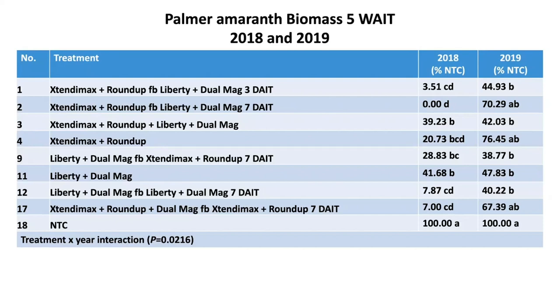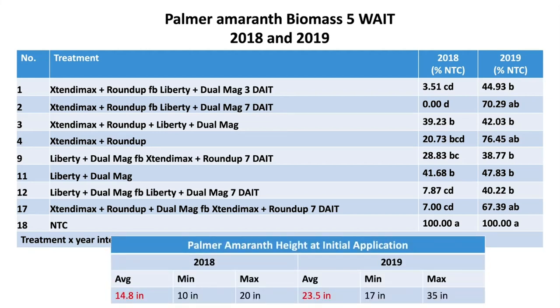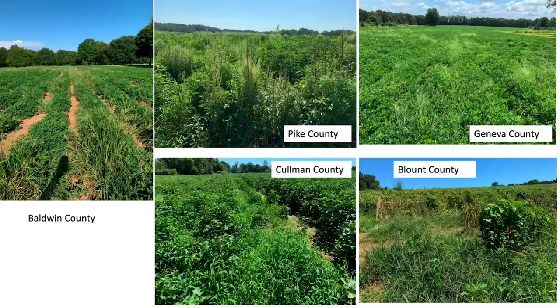Looking at Palmer amaranth biomass as a percentage of the non-treated check: in 2018, we had really good control with Dicamba plus Roundup first, followed by Liberty and Dew Magnum. In 2019, none of those programs were very effective. This tells us the value of spraying on time — spraying early when the weeds are small. Once pigweed is knee-high, it's going to be impossible to kill them all, and hand-weeding will be needed to save your crop.